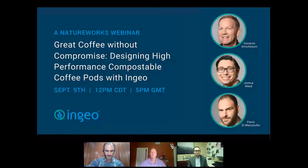Hello everybody, good morning, good afternoon, and good evening. I see people connecting — more and more people getting connected. First of all, let me start by saying thanks for joining us today. This webinar, as you can see in the title, is about coffee — compostable coffee pods and performance made with INGEO — and I'm today with Donovan and Joshua.